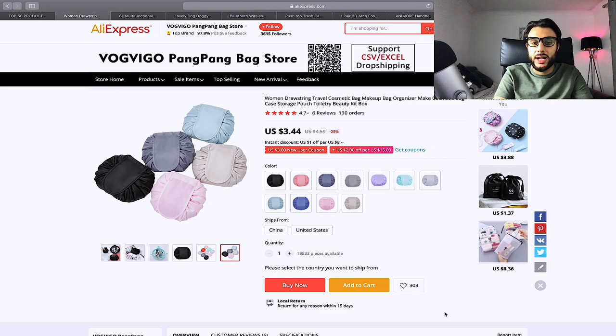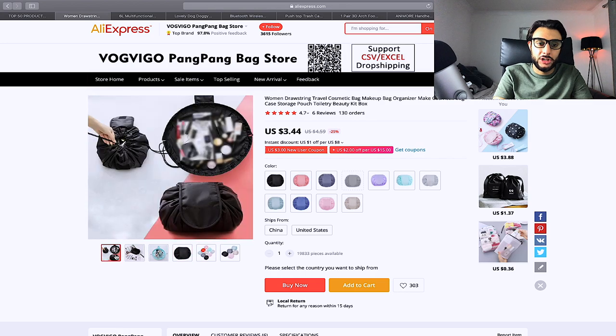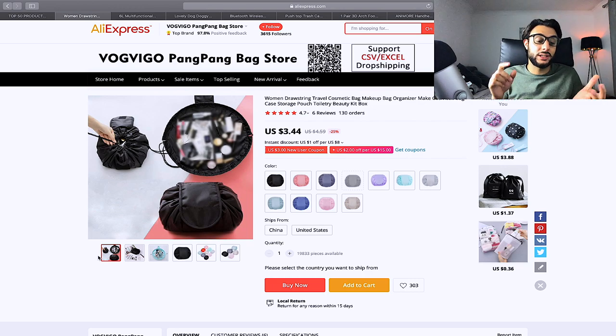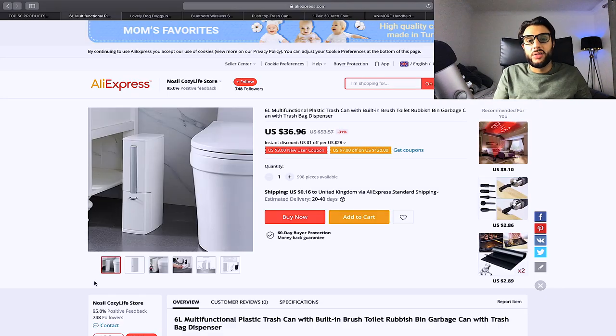The next product is this woman's drawstring travel cosmetic makeup bag. Women pull the drawstring and all their makeup is gathered. It's a huge surface area so nothing gets missed. It was a previous winner and is currently trending again — a massive problem solver for women who have lots of makeup. Target makeup, cosmetics, Kylie Jenner brands, and Huda Beauty. Price it at $17.99 or $19.99.